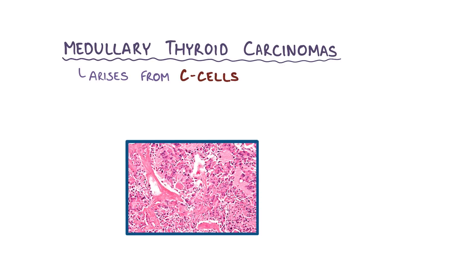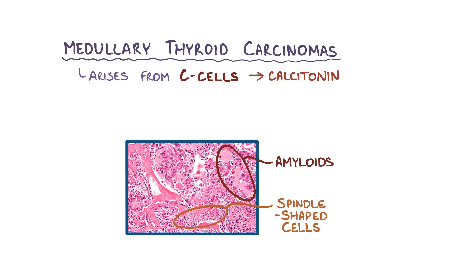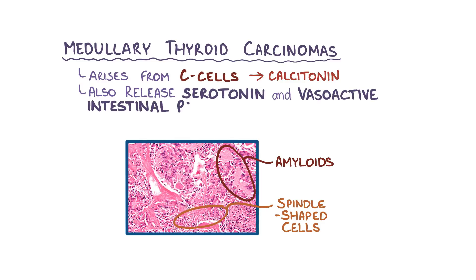Under the microscope, medullary thyroid carcinoma is made up of spindle-shaped cells, which are called that because they're long and skinny, like a spindle that's used to spin fibers into thread. C-cells in the tumors make excessive amounts of calcitonin, which deposits between the C-cells. Calcitonin is a protein hormone, so as it deposits, the resulting clumps of protein stick together and form fibrous deposits called amyloids around the C-cells. Tumors formed by C-cells can also release other hormones, like serotonin and vasoactive intestinal peptide, which can cause increased gastrointestinal motility.